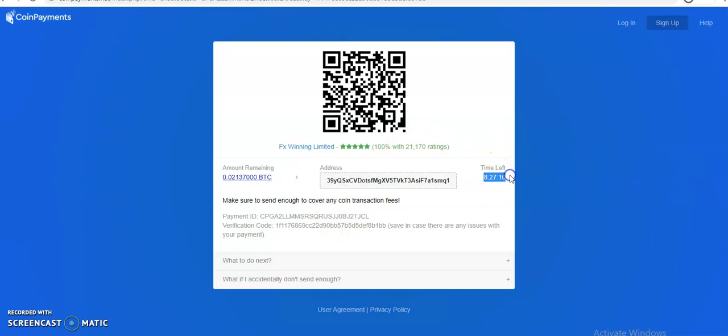As you can see, the deposit timer is running out, so you have to transfer within that time frame. You need to do it as soon as you're ready. Ideally, you should already have your money in Bitcoin before you even get to this stage.